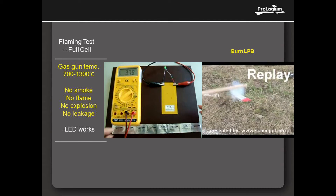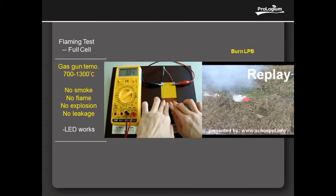Physical Impact Test 2: Folding the cell and you can see the voltage remains and the LED works.